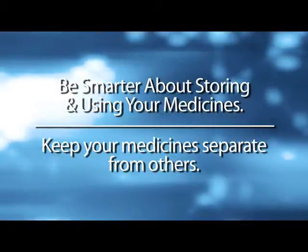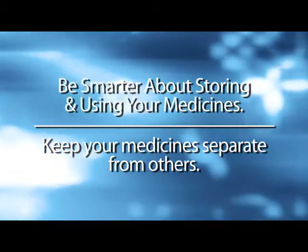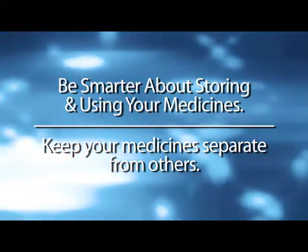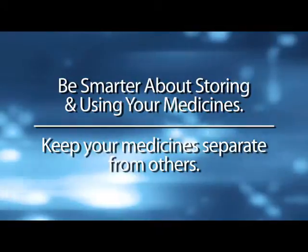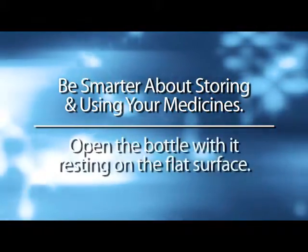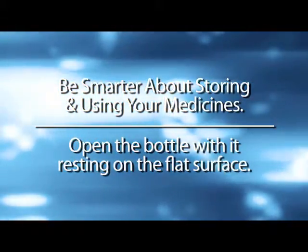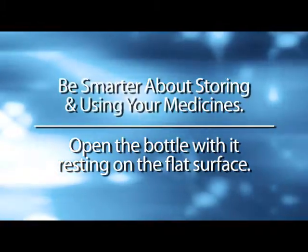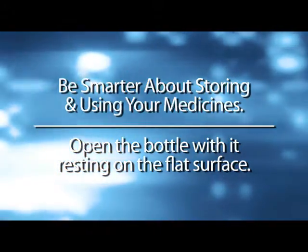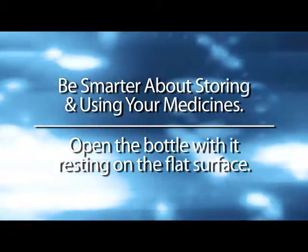Now I'll give you some suggestions that can help you be smarter about storing and using your medications. First of all, keep your medicines separate from those of your spouse or other family members — for instance, on a different shelf or at least on a separate side of the shelf. This will make it less likely that you take the wrong ones by mistake. Secondly, you may find it helpful to have a countertop or tabletop near where you keep your medicine, so you can open the bottle with it resting on the flat surface. In case you drop your pill, it will land on the tabletop and not be lost down the drain or on the floor.